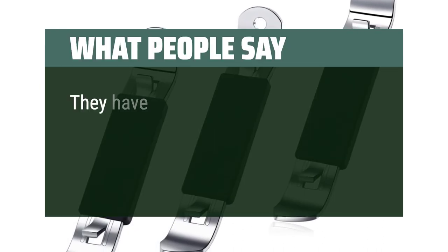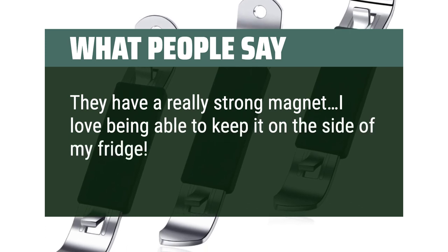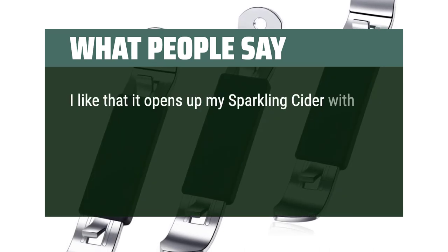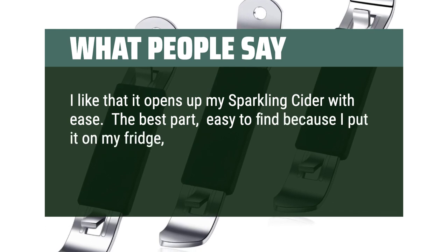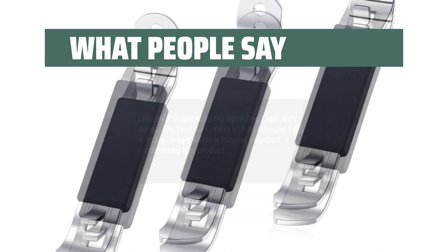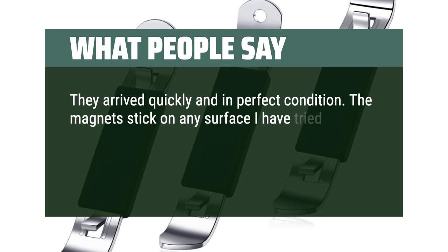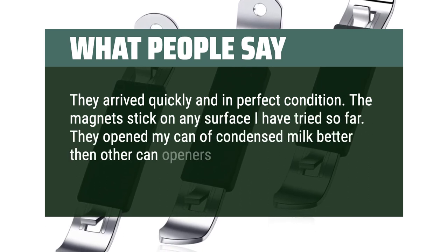What people say: They have a really strong magnet — I love being able to keep it on the side of my fridge. They're very sturdy and look nice too. I like that it opens up my sparkling cider with ease. The best part: easy to find because I put it on my fridge — it has a magnet attached. I recommend this product. They arrived quickly and in perfect condition. The magnets stick on any surface I have tried so far. They open my can of condensed milk better than other can openers.